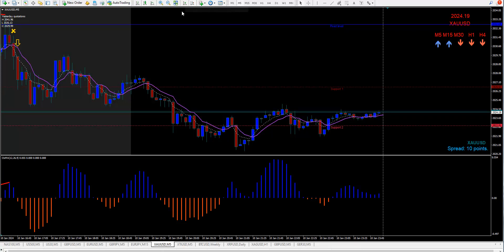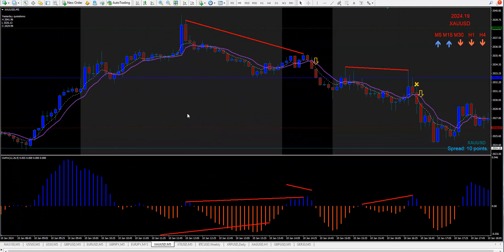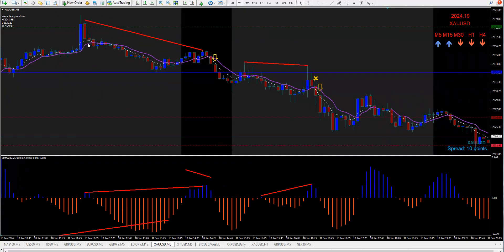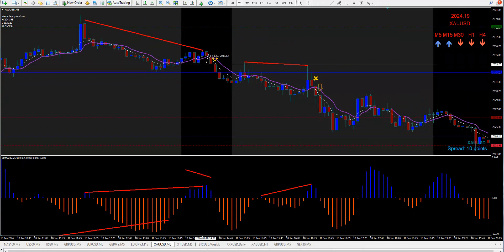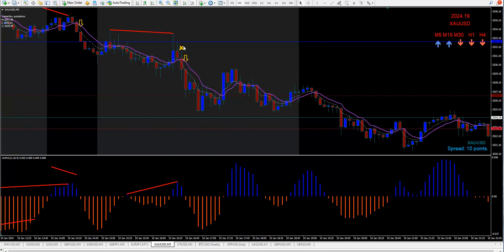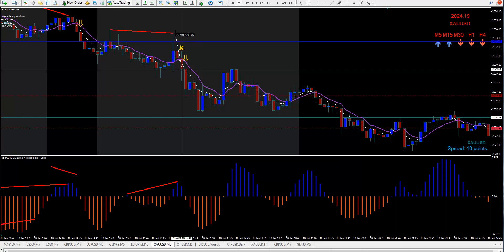Now we'll look at gold — we had some trades on gold too. Hidden divergence trades from here to here and here to here, we sold it here, stop was like 20 pips, went down 35. Then we got in here — it was a hook down and hidden divergence, a double whammy — sell it here, stop would have been 40 pips, and it went down 47 pips. Another winner chicken dinner.